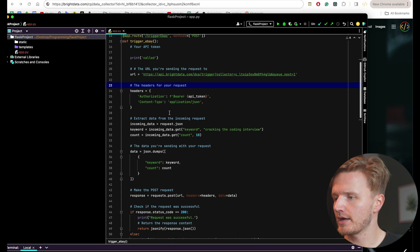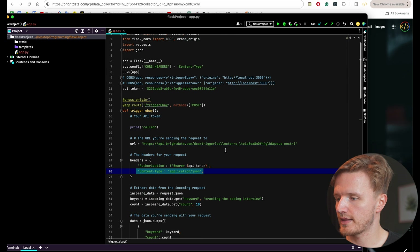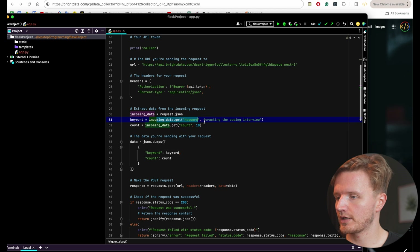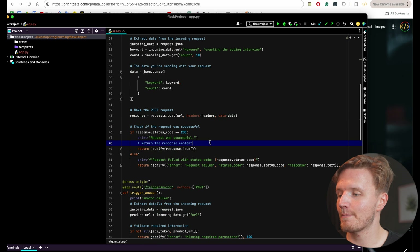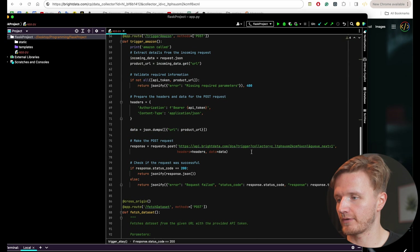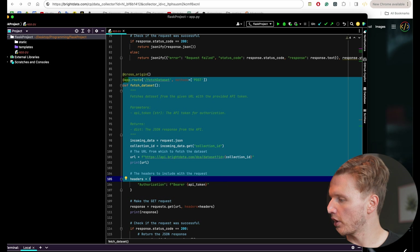We define headers with the API token — which I've defined up here and will need to change after this video since I've shown it — plus content type and other fields. Then we send the request to that endpoint, get data back as JSON, grab the keyword and count, set a data object, and send the request via requests.post with the URL, headers, and data. What we get back at this point just indicates that the web scraper run has started. Since it takes a while to complete, I have a separate function to trigger the Amazon scraper the same way, and then a separate endpoint that actually fetches the data once it's ready.